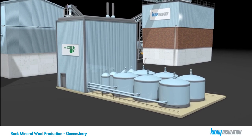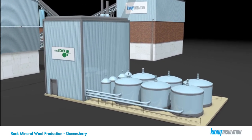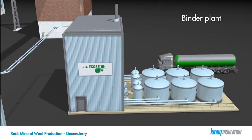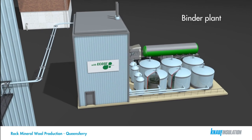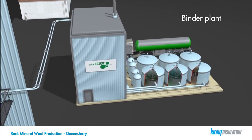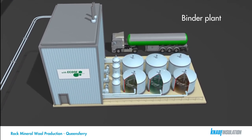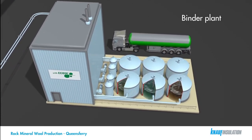In order to bond or bind the fibers of mineral wool together, we use various binder types and formulations, each suitable for different markets and product types. One of these binder types, ECOSE technology, was developed by Knauf Insulation in 2007 to help remove formaldehyde from our supply chain.